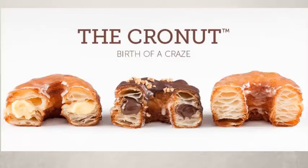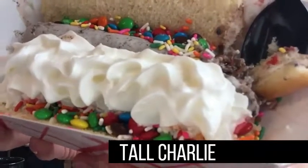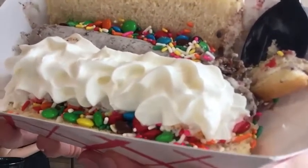Move over, Dominique Ansel with your Cronut, or Mr. Holmes's Bakehouse with your Cruffin. You better get out of here because Jersey is coming with the Tall Charlie. Glazed donut, rolled ice cream, smashed together and delicious — and I'm about to eat one of them and I'm not even gonna feel bad about it.